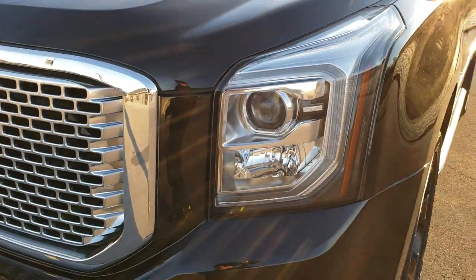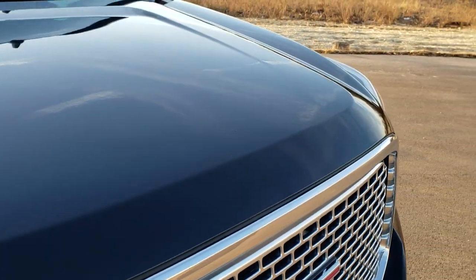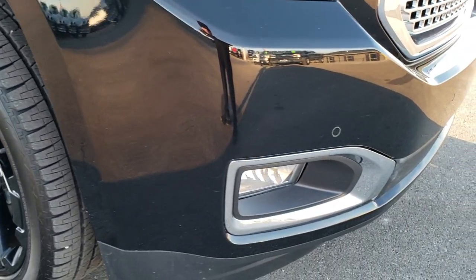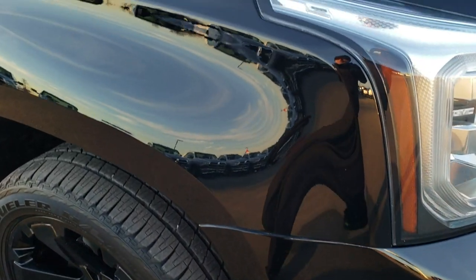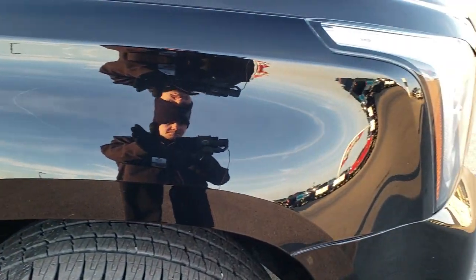The LED running lights, HID headlamps, and chrome-trimmed grille are very nice and clean. The hood is in excellent condition — no dents or dings. The front bumper is in nice shape as well. It does have front sensors, part of the forward collision warning system.